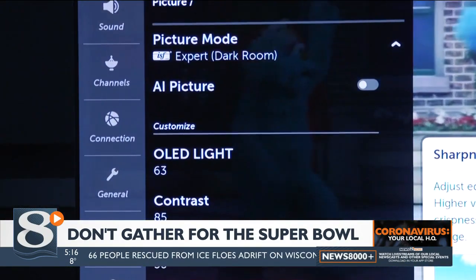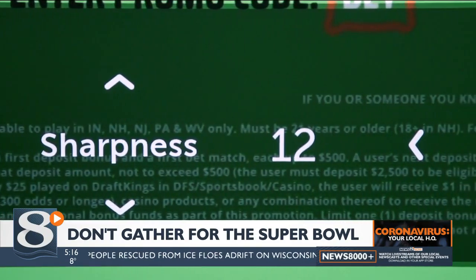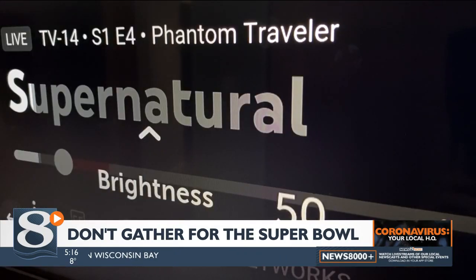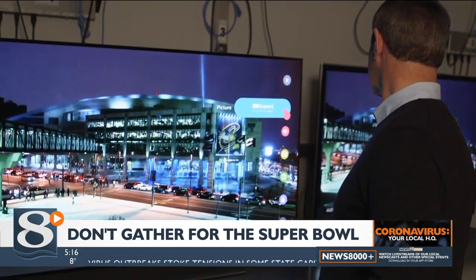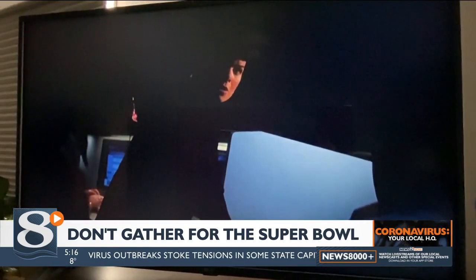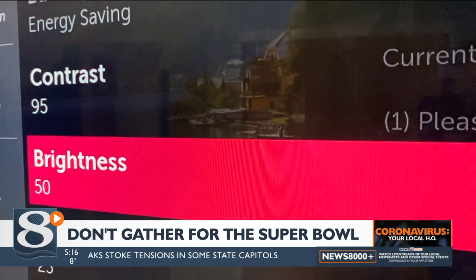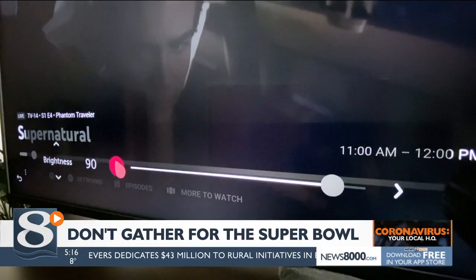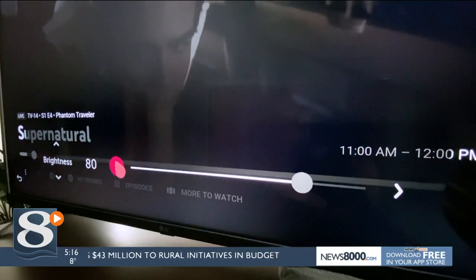If you want to take it a step further, adjust your TV settings individually before the game begins. To change the brightness or black level, CR says find a nighttime scene from a TV show or movie, then get to work tweaking it. You're trying to turn up the brightness or black levels as high as you can to show all the details in the image, but then turn it down so the black areas look as dark as possible while still preserving some of the detail.